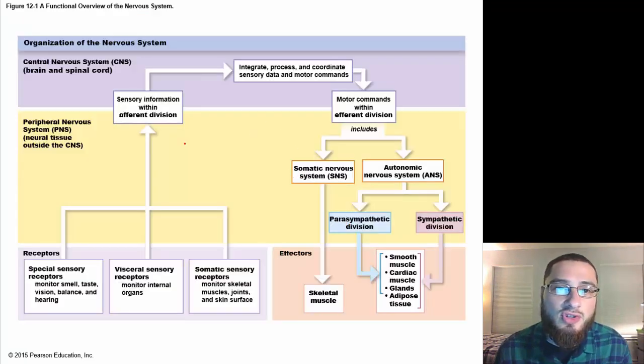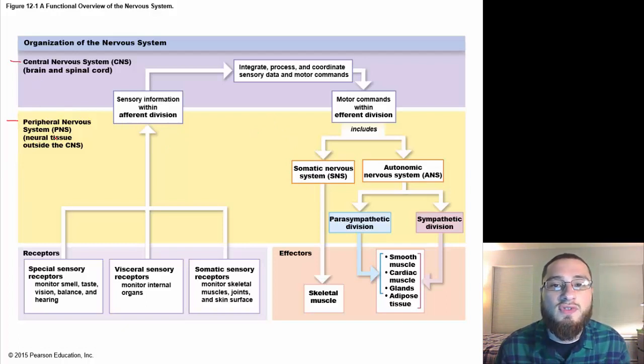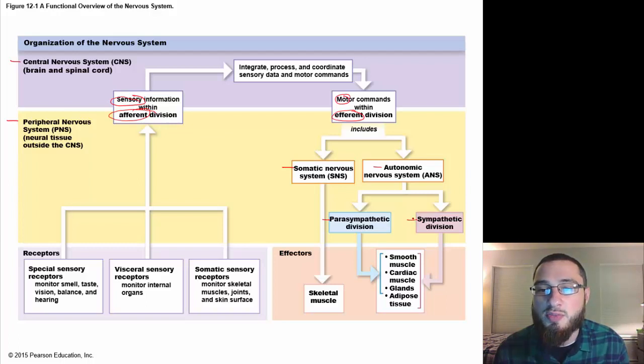This diagram shows how the two primary divisions — central and peripheral nervous system — are organized. The peripheral nervous system breaks down into afferent (sensory) and efferent (motor). The efferent division splits into the somatic and autonomic nervous systems, and the autonomic further divides into parasympathetic and sympathetic divisions.